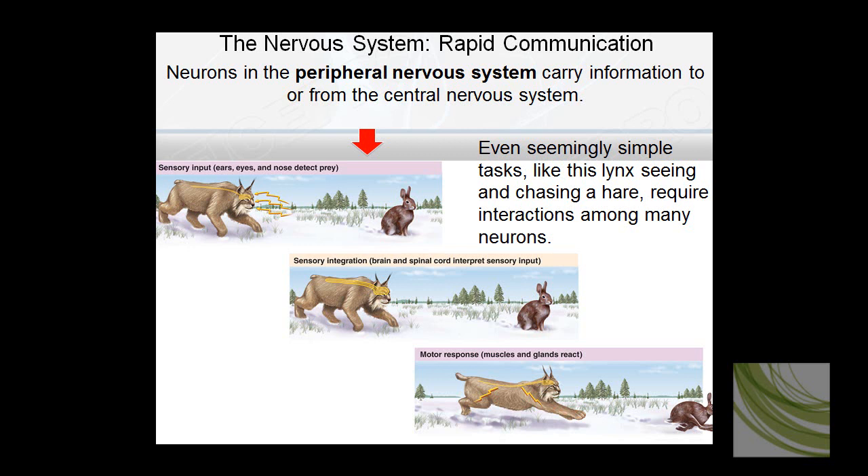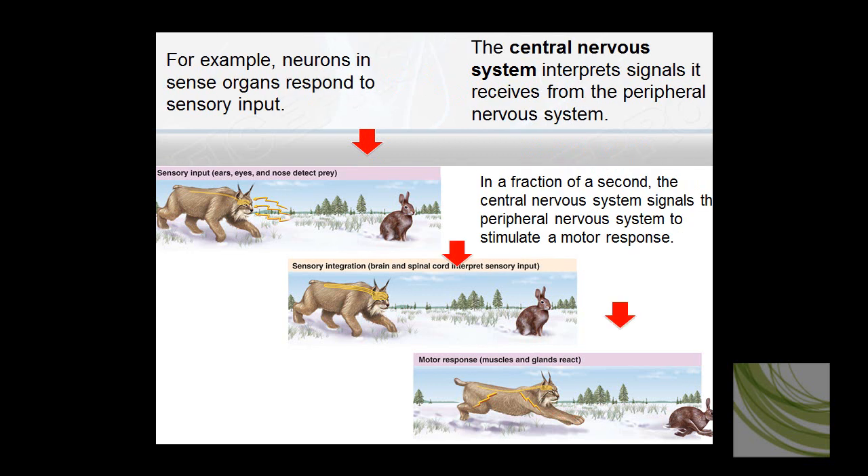Here's sensory input in action: a bobcat or lynx senses a rabbit, and in a fraction of a second after getting that input — because it's hungry — it immediately locks on and tries to chase, predate, and eat the rabbit.